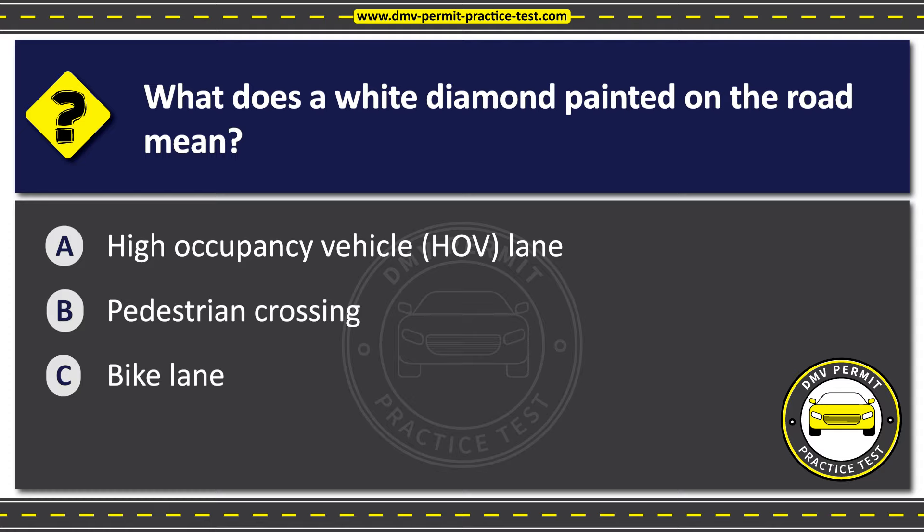The correct answer is Option A: High occupancy vehicle (HOV) lane. A white diamond painted on the road indicates that the lane is reserved for high occupancy vehicles, such as buses or cars carrying multiple passengers. These lanes are designed to encourage carpooling and reduce traffic congestion.